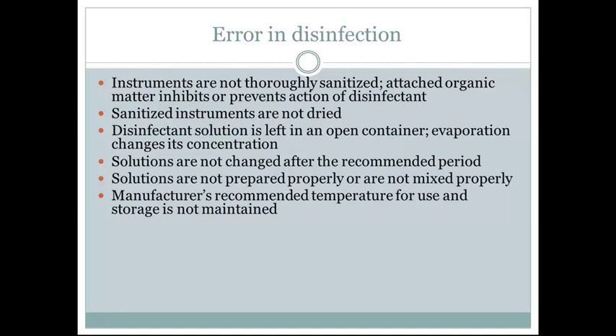Errors in disinfection happen when instruments are not thoroughly sanitized — organic matter such as chunks of skin, tissue, or blood inhibits or prevents the action of the disinfectant. Other errors include: sanitized instruments not being fully dried; disinfectant solution left in an open container so evaporation changes its concentration; solutions not changed after the recommended period; solutions not prepared or mixed properly; and the manufacturer's recommended temperature for use and storage not being maintained.